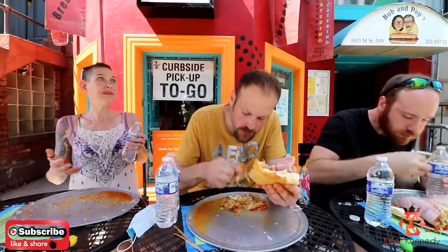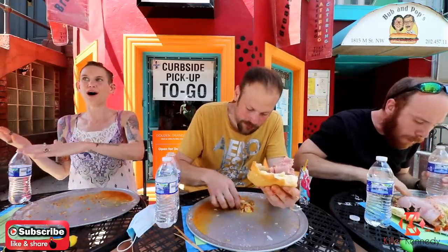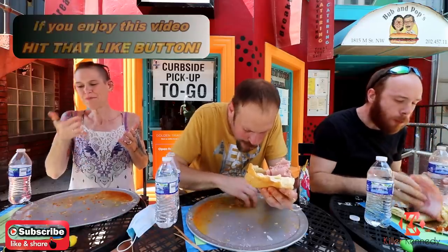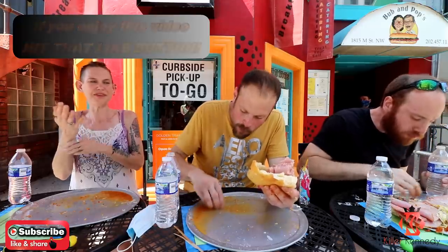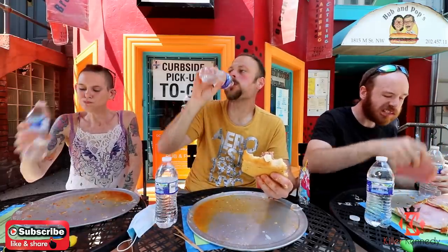We could probably do this in about three or four minutes. You think so? Well, we're outside, we have limited water, and I don't want to slop out here. We've done some pretty weird things. But we've got 19 seconds left.